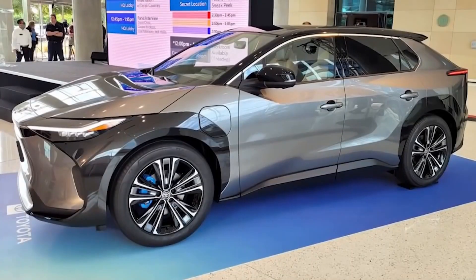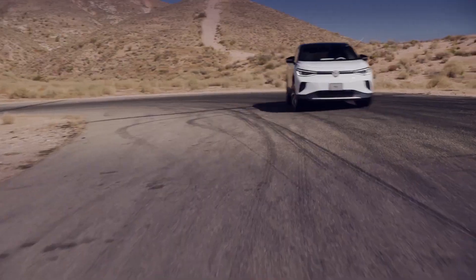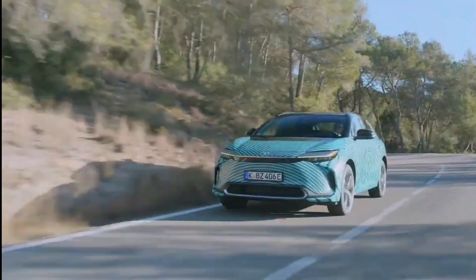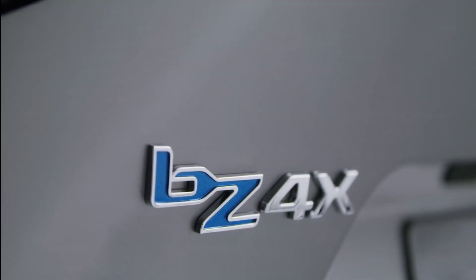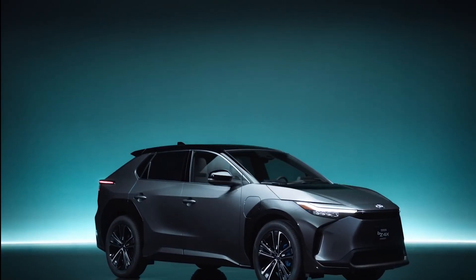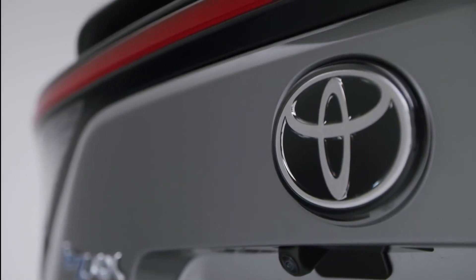Toyota's Prius and hybrid vehicle lines helped usher in an age of ecologically friendly automobiles. On the other hand, the Japanese carmaker has been hesitant to pursue electric cars. Toyota enters the electric crossover SUV category with the BZ4X EV. The 2023 Toyota BZ4X will be available in mid-2022, offered at dealerships around the country. The BZ4X will most likely be released first in Japan, followed by other markets such as Europe and ultimately the United States.